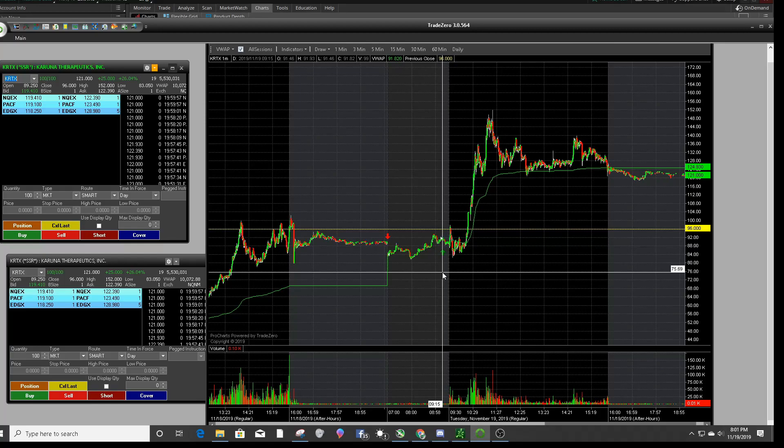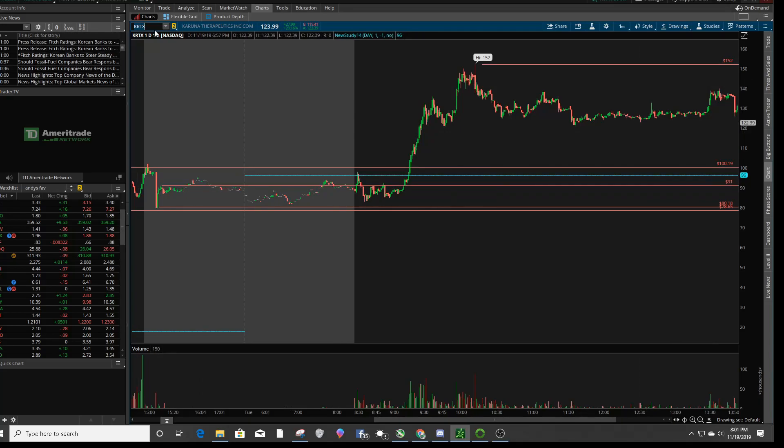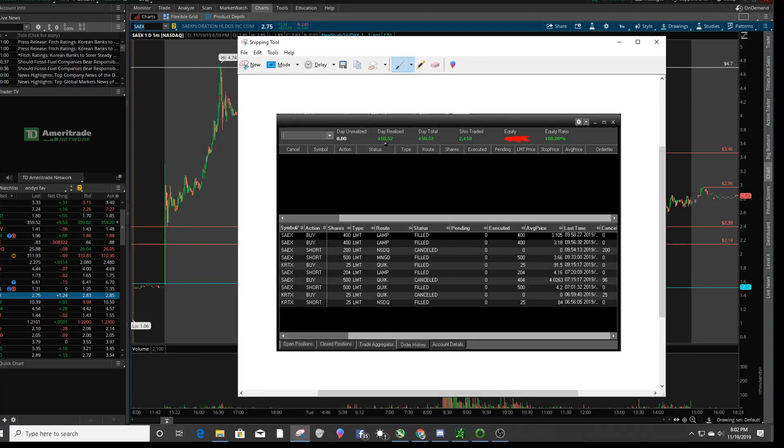All in all, pretty easy day. Both trades were gap-downs and I expected a first red day — that was my train of thought on both. On SAEX tomorrow, if it can't break $2.96, I'm probably going to be shorting it and plan on covering around the $2.40s or the $2.14s. We'll wait till tomorrow to see what happens. My P&L today: $450.52 — pretty good day.